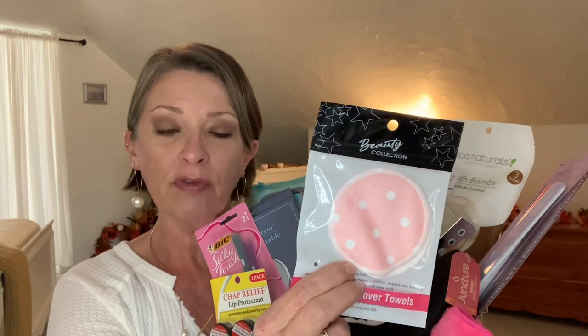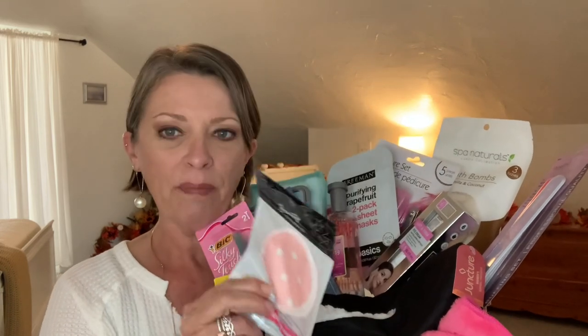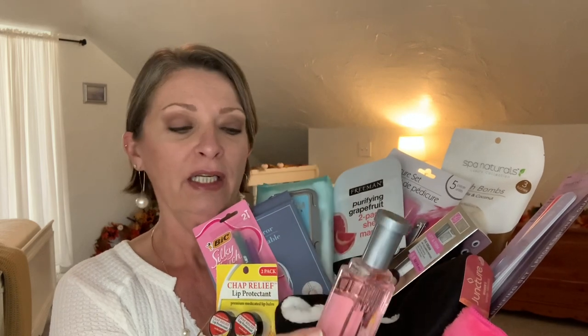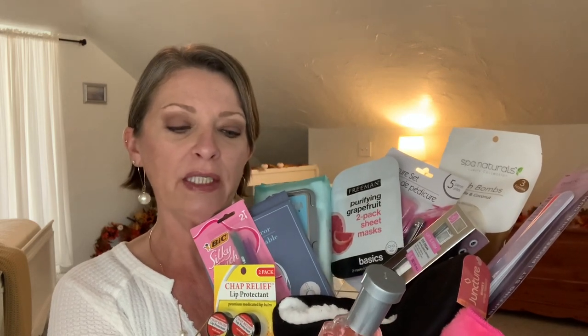These come in all different colors and patterns — they come in square as well. That's what I mean: you could color coordinate a gift basket. I threw in one of their little perfumes in pink, because I saw a lot of pink here. This is the Luxury Number 19 — I believe it smells like Beautiful. And just throw that in there; I didn't have the box but you could put the box in.